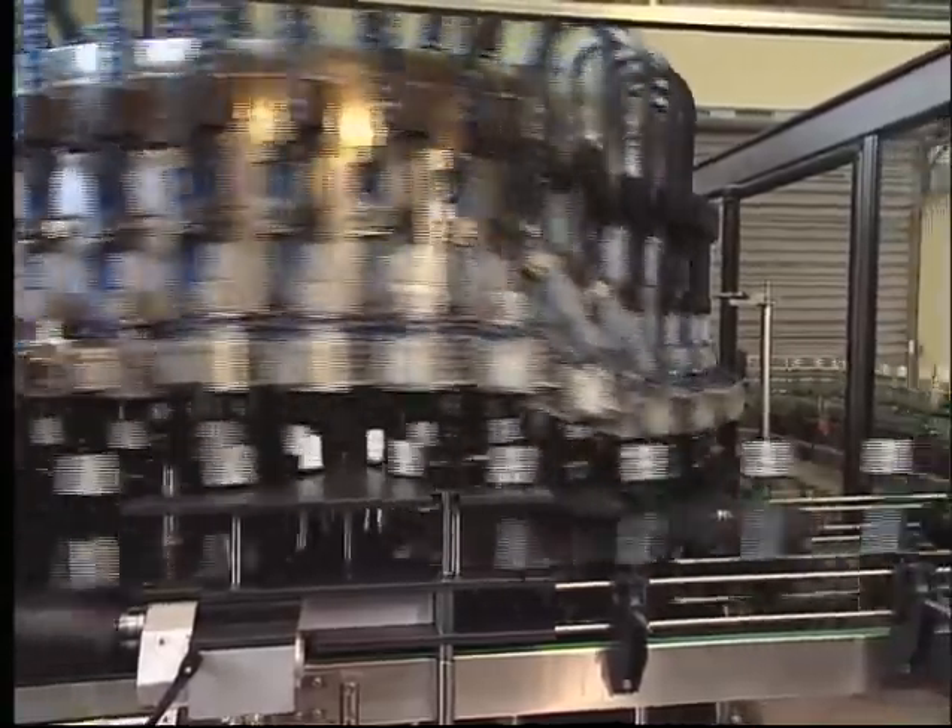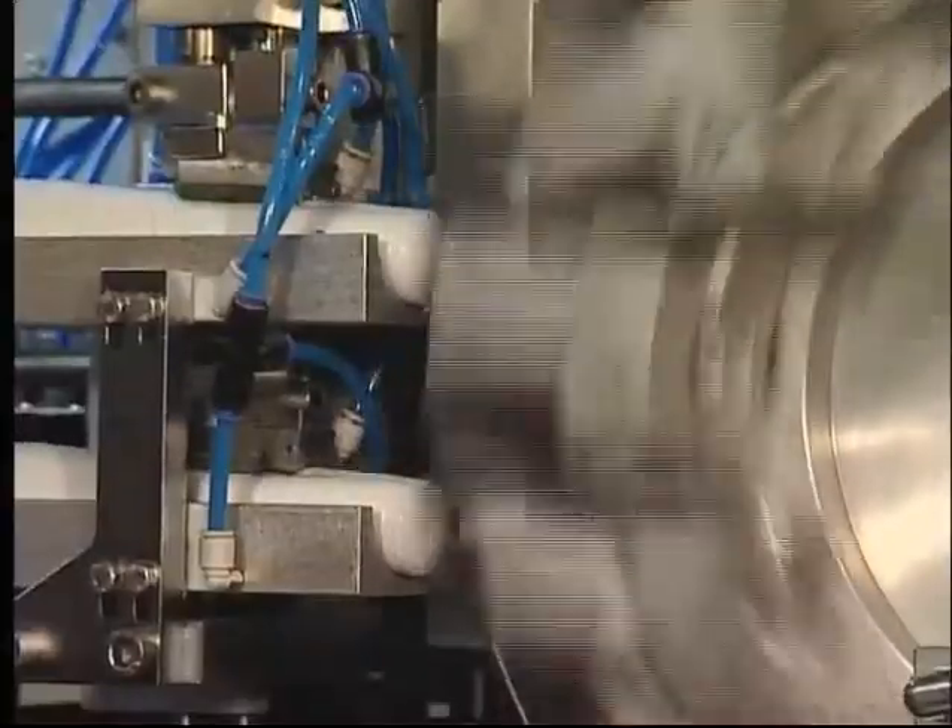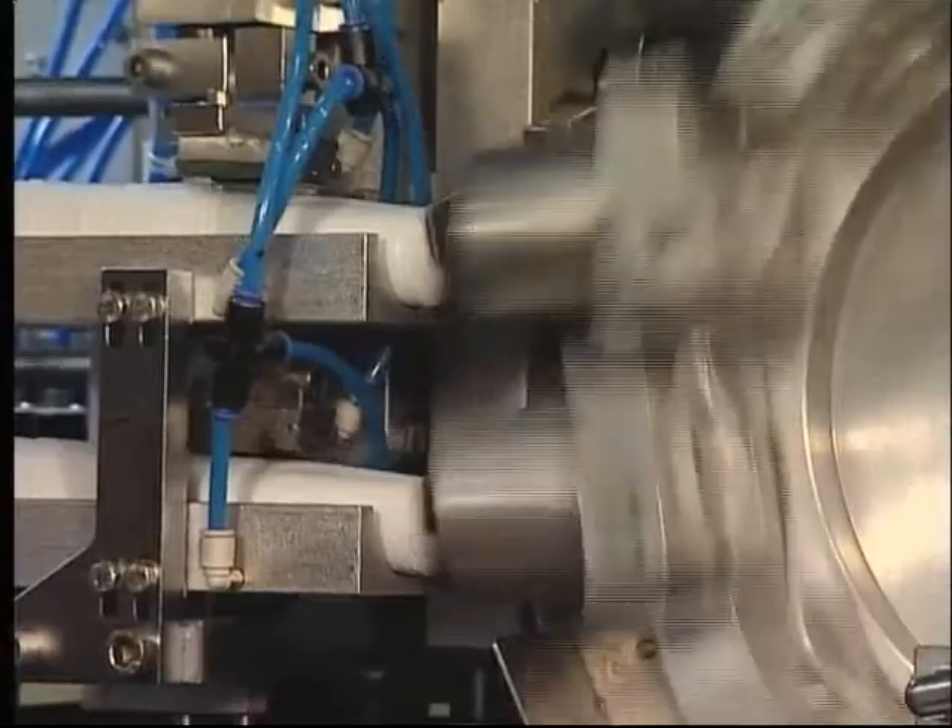Grippers remove the capsules, which are then blown into the moving cups. The capsules are then blown out of the cups onto the synchronously fed bottles.